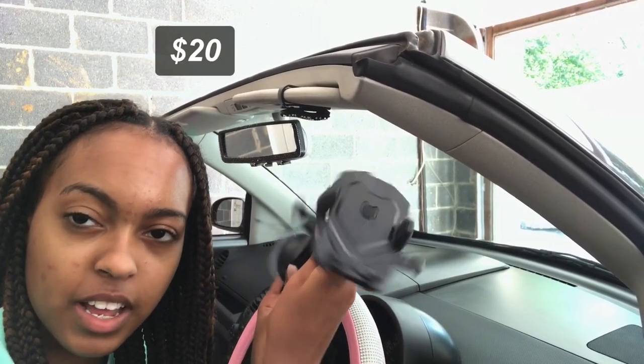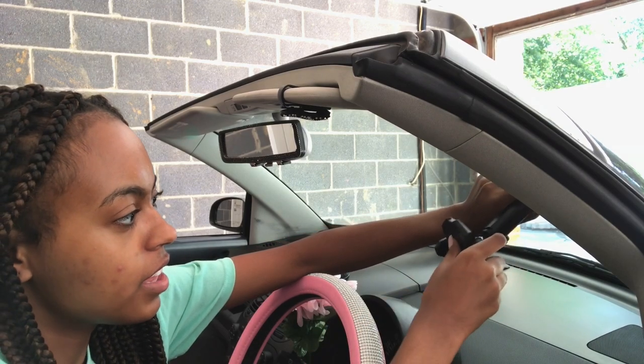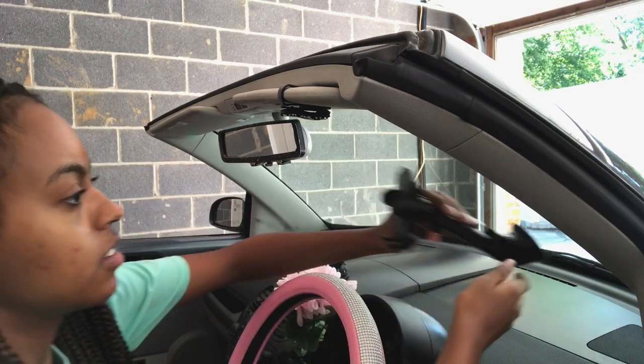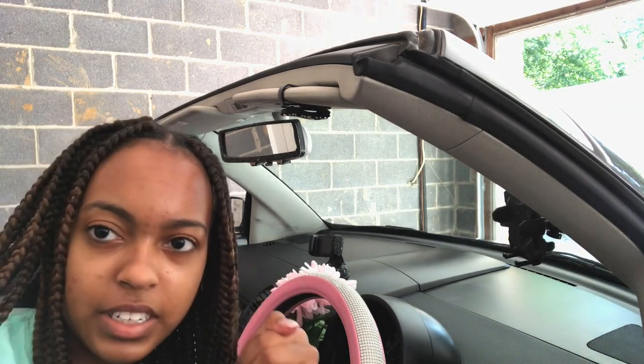I'm putting on another phone mount on the windshield for vlogging. I can't quite click the suction in place because of my nails, but I wanted to show you guys the new vlogging camera angle now that the mount is up. It's so much better than before — when I was using a position in the middle, the lighting was always bad. Now this mount fixes that.